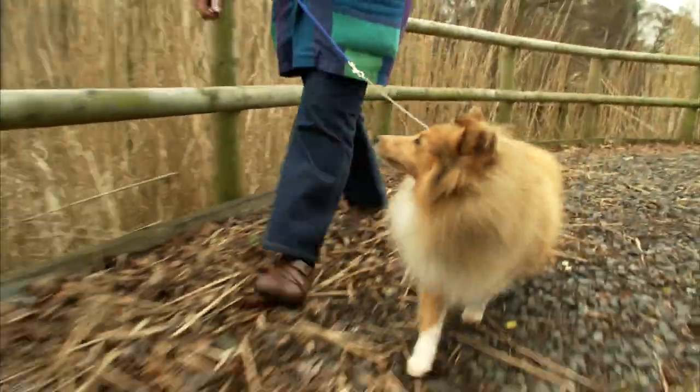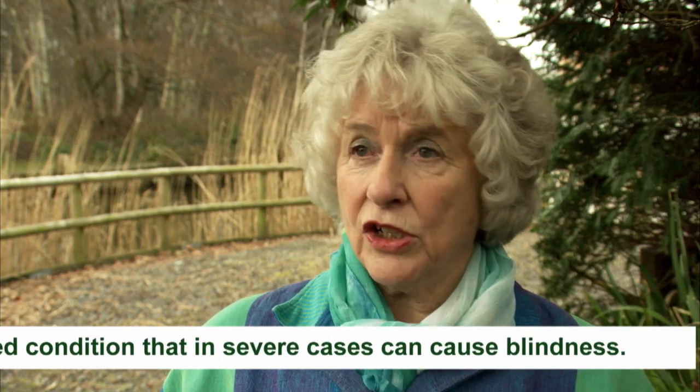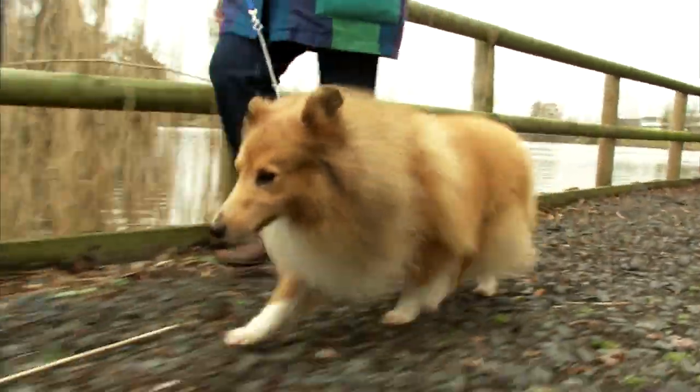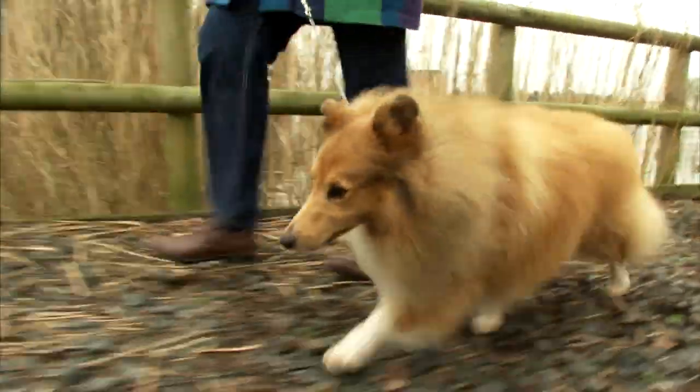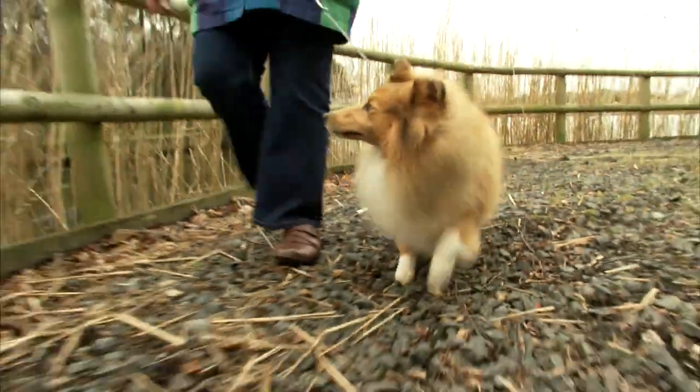They can have an eye condition called Collie Eye Anomaly. Any good breeder always tests for Collie Eye Anomaly, and if you're buying a Sheltie puppy you should ask if it's been tested and you should see evidence. We don't have hip dysplasia — it's not something that's a problem in the breed because they're a small breed. We have heard of Shelties with hip dysplasia but it's usually if they're overweight. We're very lucky, we don't have a list of hereditary diseases.